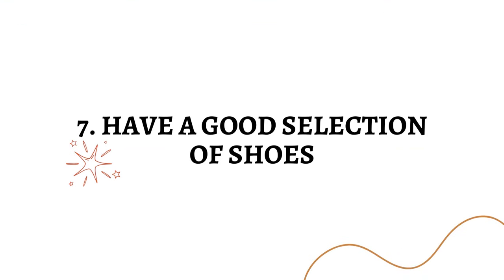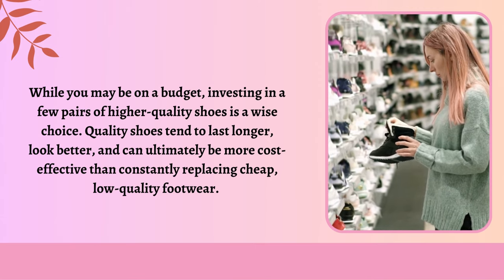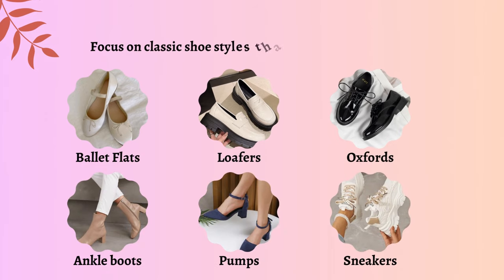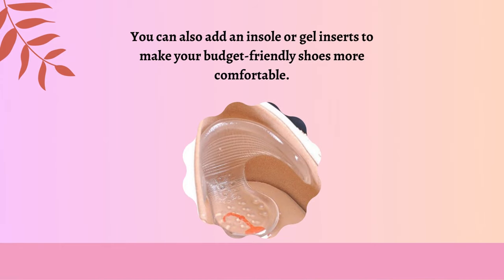Have a good selection of shoes. While you may be on a budget, investing in a few pairs of higher-quality shoes is a wise choice. Quality shoes tend to last longer, look better, and can ultimately be more cost-effective than constantly replacing cheap, low-quality footwear. Focus on classic shoe styles that never go out of fashion — some timeless options include ballet flats, loafers, ankle boots, pumps, and sneakers. Opt for shoes in neutral colors such as black, brown, nude, or gray, as these can be easily paired with a wide range of outfits. Keep your shoes clean and polished — well-maintained shoes can instantly elevate your look. You can also add an insole or gel inserts to make your budget-friendly shoes more comfortable.